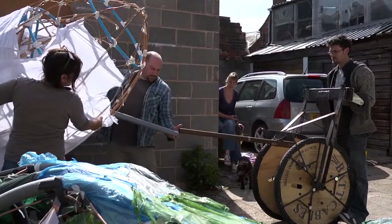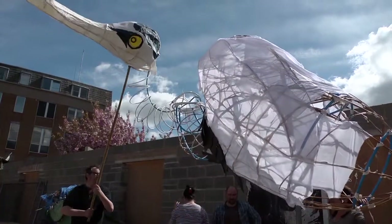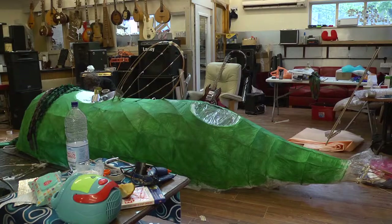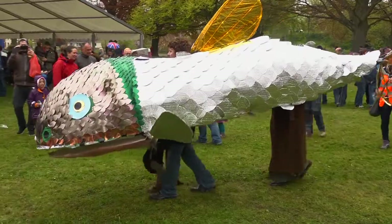We have a huge heron being made which is absolutely beautiful — it's on a massive wheel and will be manipulated by around three or four people. We have a giant fish which again will be two people; they'll actually be wearing it, they'll be inside it — it's more of a ground level sculpture.